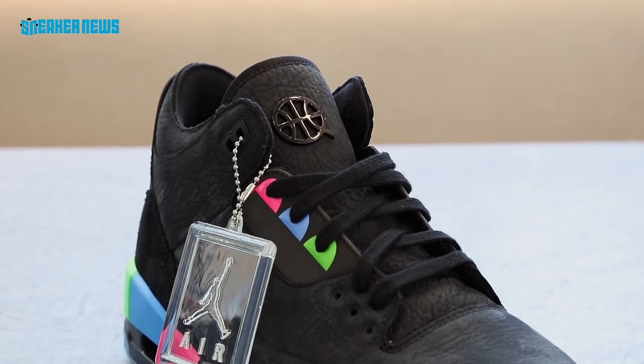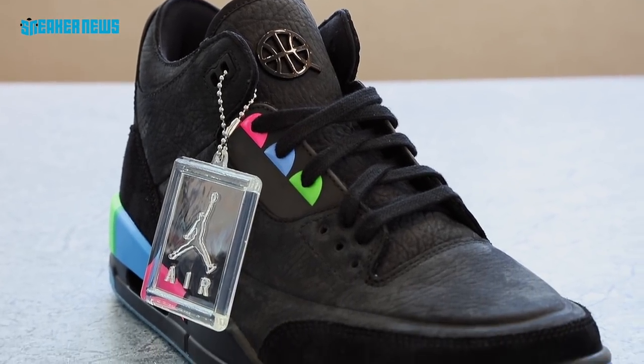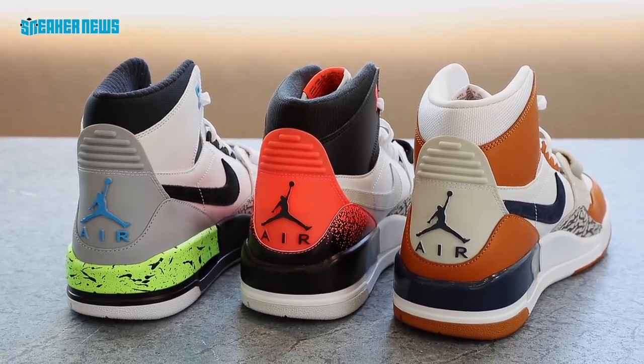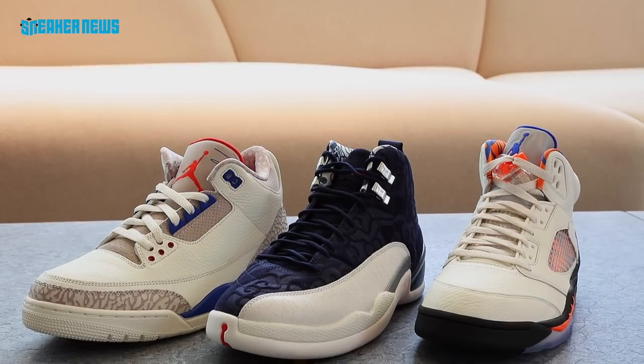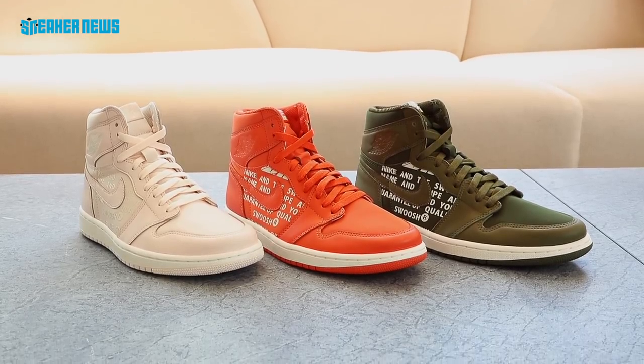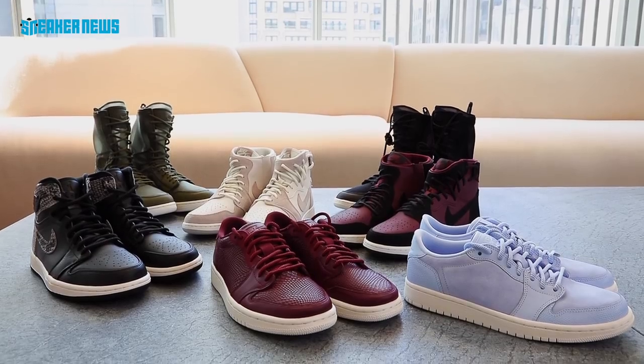That was the Jordan fall 2018 preview. Tell us what your favorite shoe is from this entire preview. Hit that subscribe button if you haven't yet, check the links below to learn more about the shoes, and we'll see you next time.